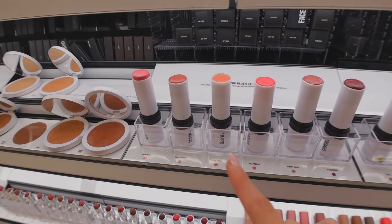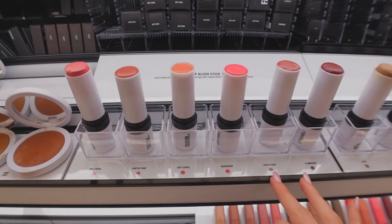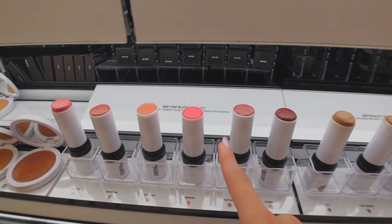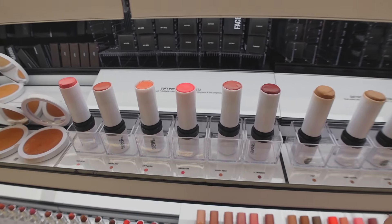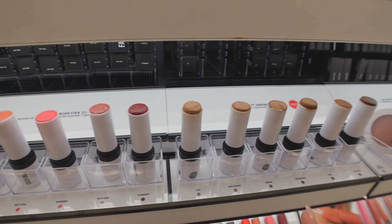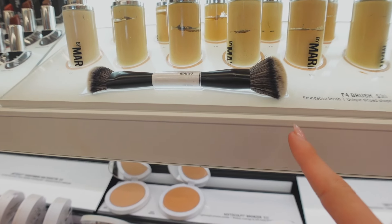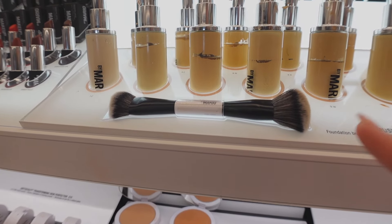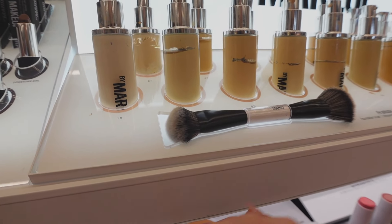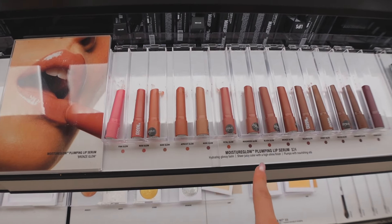I recently tried the Makeup by Mario Soft Pop blush sticks — I wouldn't say they're anything crazy. The shade I have literally lifts all my makeup off, so they weren't lying about brightening and lifting! I've also thought about their contour sticks but I already have quite a few. I do love their brushes though — they make the best brushes ever. I'm thinking about getting the foundation brush and using one side for foundation and the other for blush with a liquid or cream formula. I also recently tried their lip serum and it's so, so good.